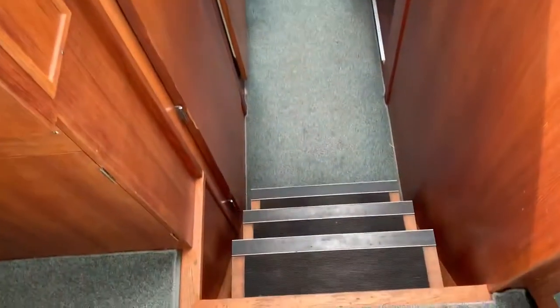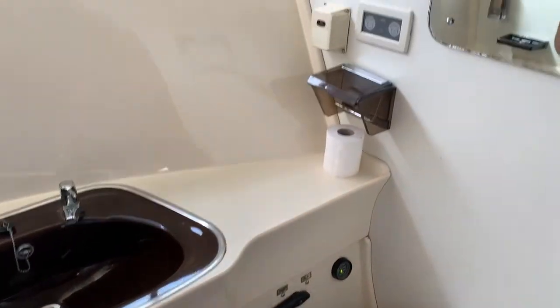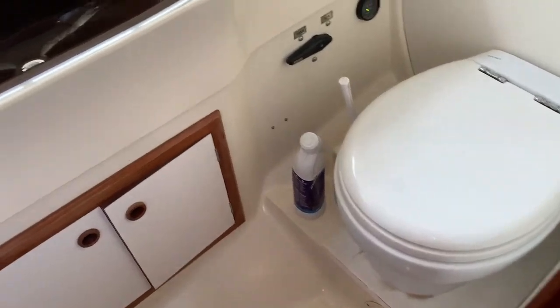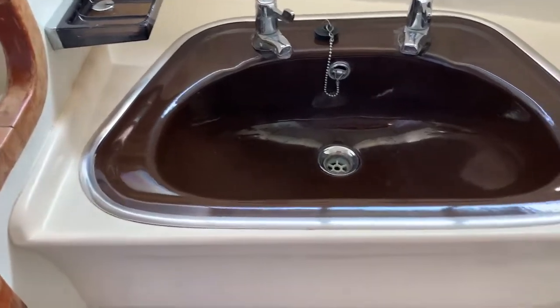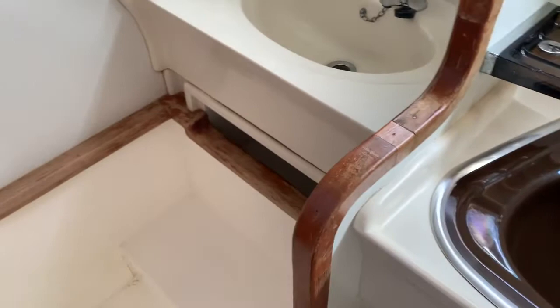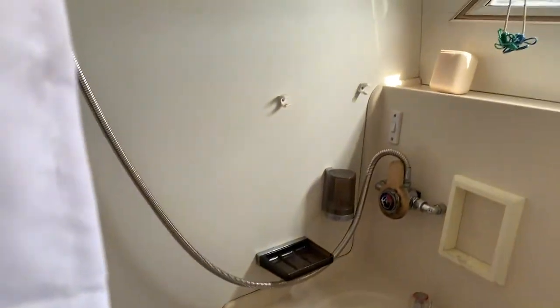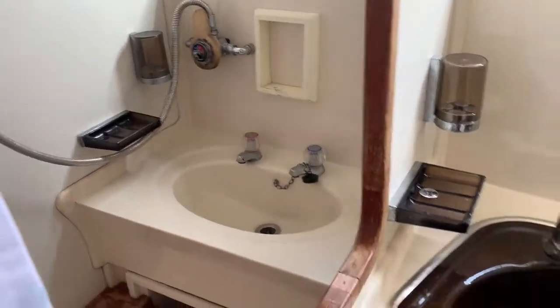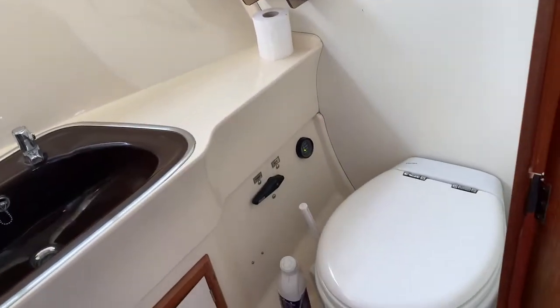As we move forward, we've got two heads on board this boat. Here we have the main head with electric flush toilets. You can flush these toilets into a holding tank, or press a switch so it goes overboard, or use a pump-out facility. So if you're looking to take the boat on the river, she would conform to the boat safety certificate standards in terms of waste disposal.